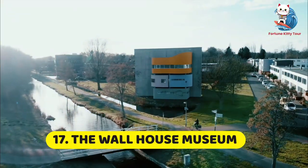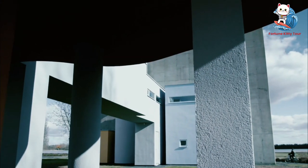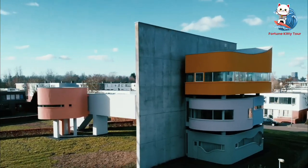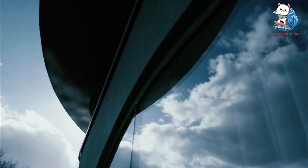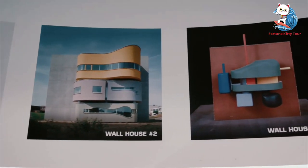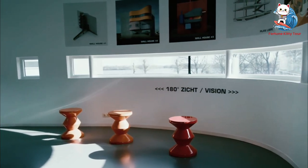17. The Wall House Museum. Located in Gustavia, the Wall House Museum is a must-visit for history buffs. The museum offers a fascinating look into the island's past, from its early colonization to its modern development. The exhibits include artifacts, photographs, and documents that tell the story of St. Barth's rich heritage.